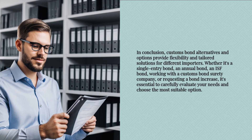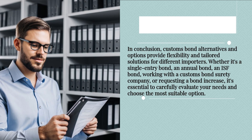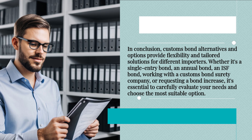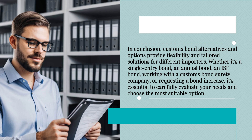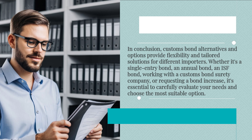In conclusion, customs bond alternatives and options provide flexibility and tailored solutions for different importers. Whether it's a single entry bond, an annual bond, an ISF bond, working with a customs bond surety company, or requesting a bond increase, it's essential to carefully evaluate your needs and choose the most suitable option.